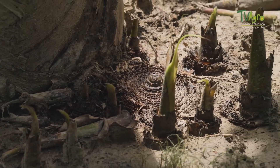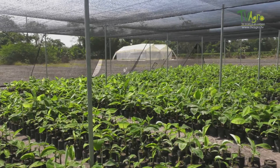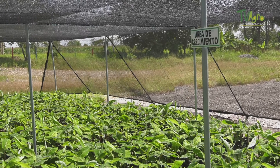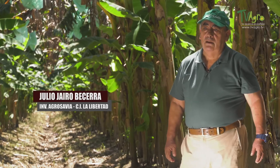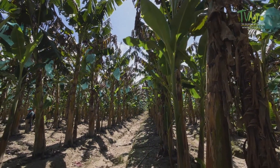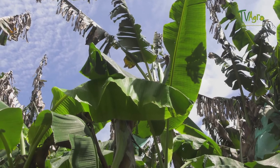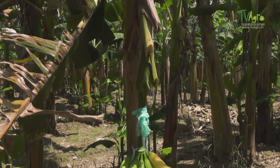The seed production nuclei can help these processes by providing quality material to strengthen the crop. A relevant element is that in the region, only a few production units have the corresponding registration for the production of Harton Lanero plantain seeds, which guarantees the health and genetic quality of the material. It is important to adopt this technology, since with the implementation of all these management measures, a quality fruit can be obtained and placed in any market.